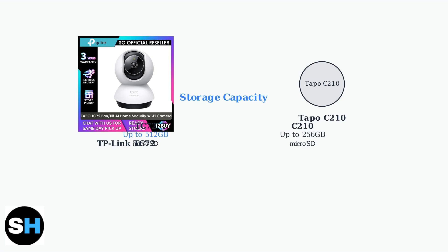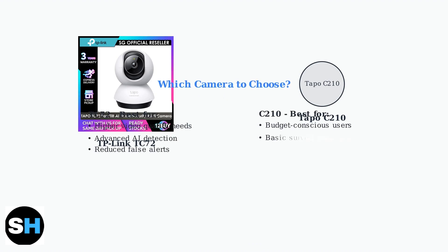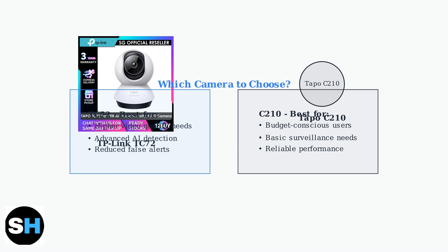Both also offer cloud storage options through TAPO Care services. The TC72 is ideal for users who need higher video quality and advanced AI detection features. The C210 remains an excellent choice for budget-conscious users seeking reliable basic surveillance without the premium features.